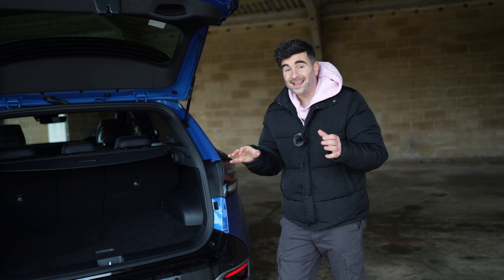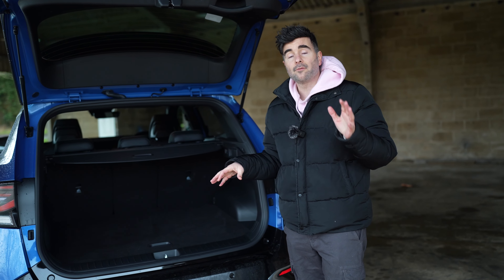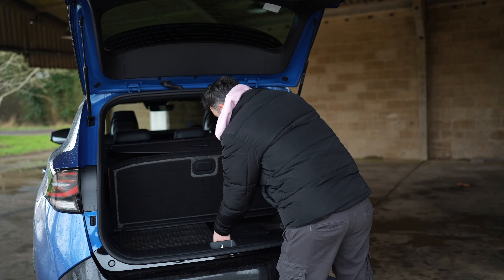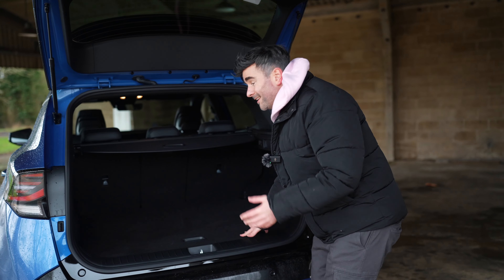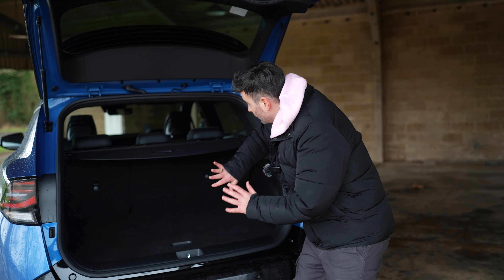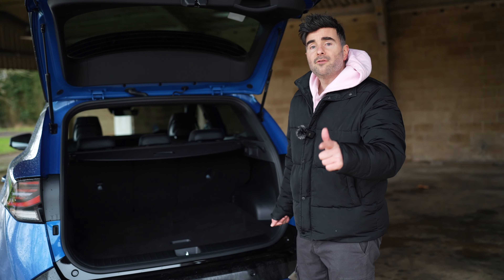Boot space is an interesting talking point because the plug-in hybrid has 540 litres of boot space. Underneath you've got all the battery bits and gubbins — a big polystyrene block — and that's 40 litres less than the other Sportages. If you do need a little bit of extra room, you can put those seats down and get some more litres of boot space. Is that still enough? I think it is.